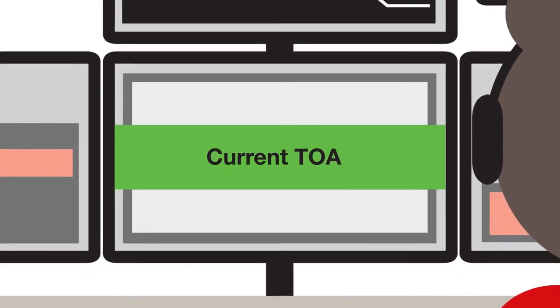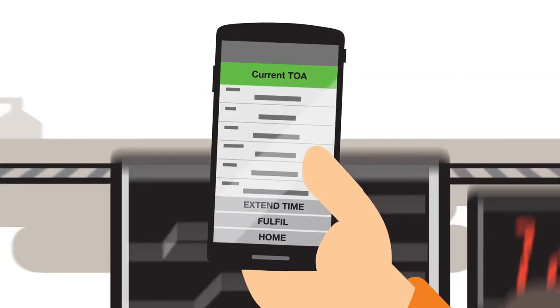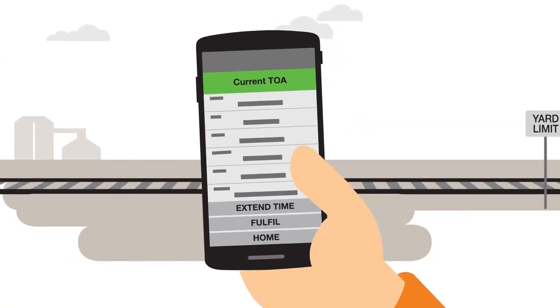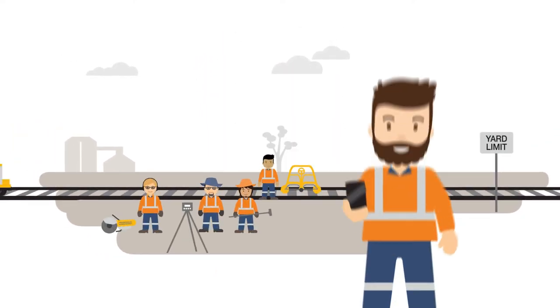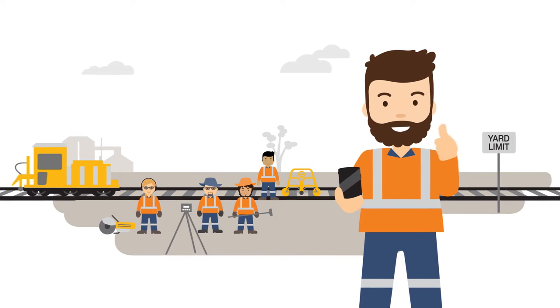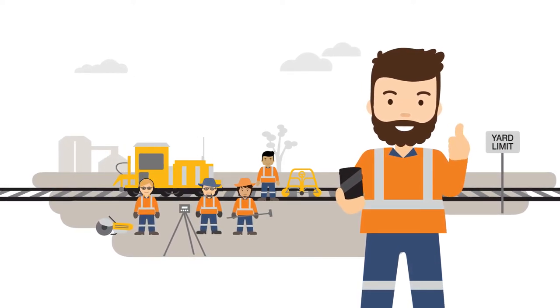The information in the control centre is then automatically updated and the TOA becomes current. The app's status bar will turn green, telling the NCO and protection officer that the TOA is now current and work can safely commence.